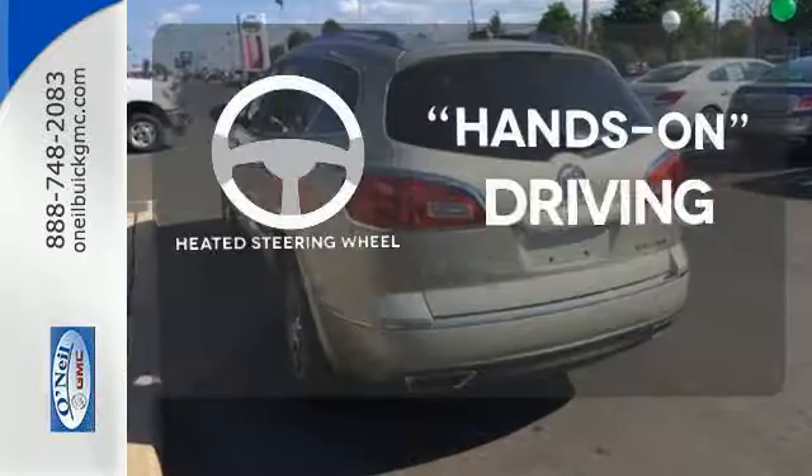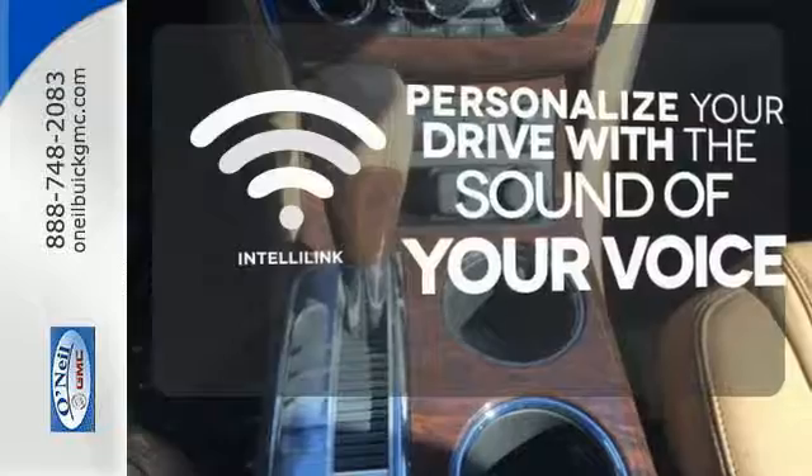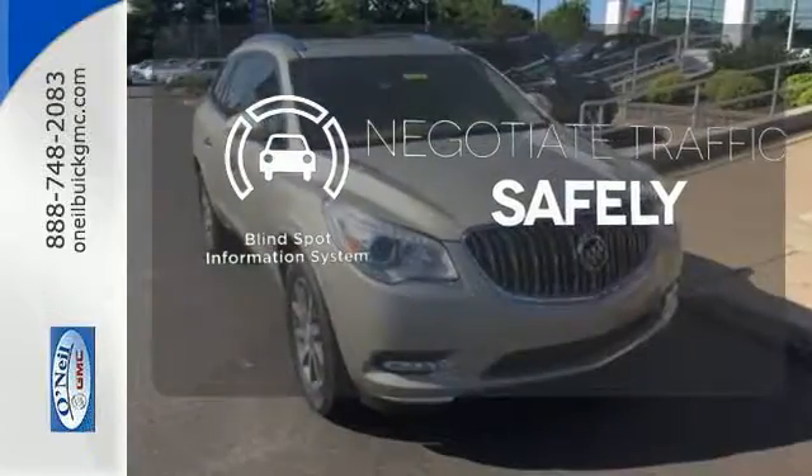You'll want to keep both hands on the heated steering wheel. Personalize your drive with the voice-activated IntelliLink system. Safety comes by being aware of your surroundings, and for that, the blind spot indicator can't be beat.